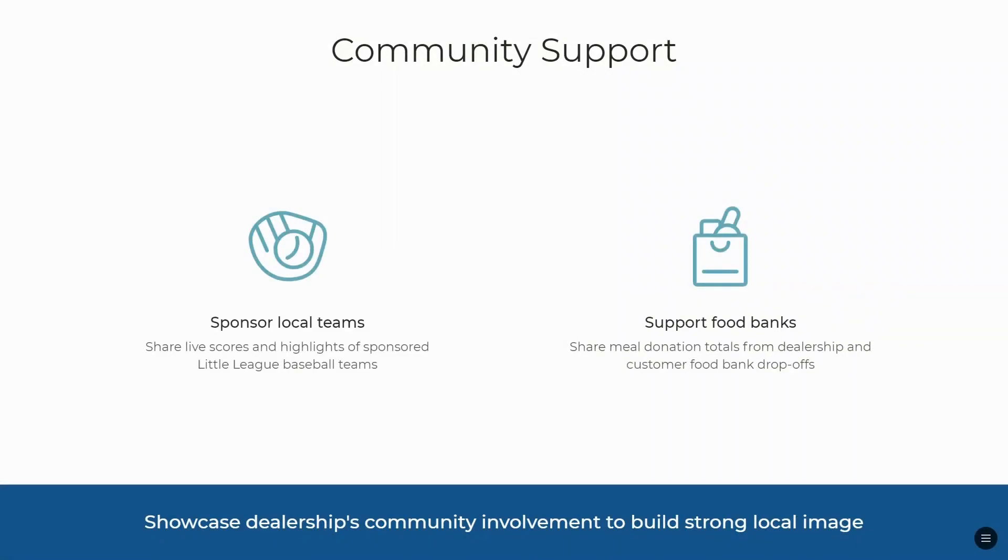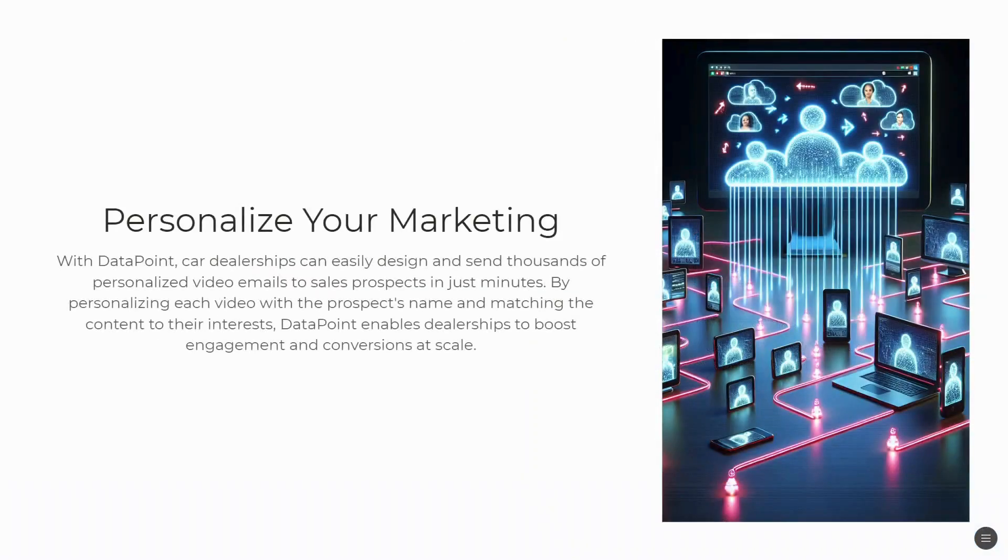You can also show your community support. If you sponsor local sports teams or support local food banks, you can show that you're an important part of the community. You can also personalize your marketing by easily designing and sending thousands of personalized video emails to sales prospects in just minutes.